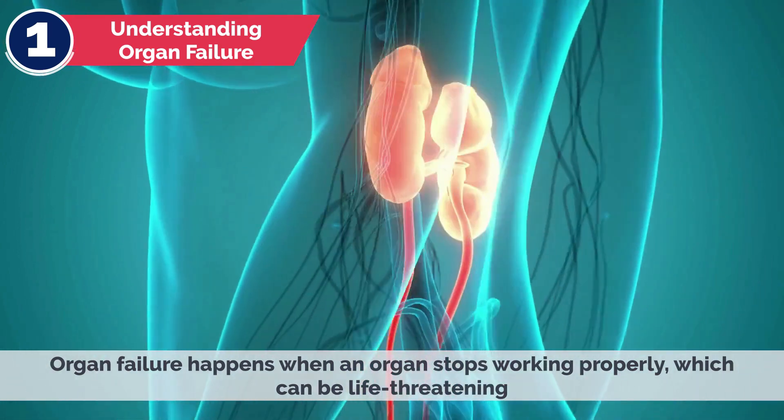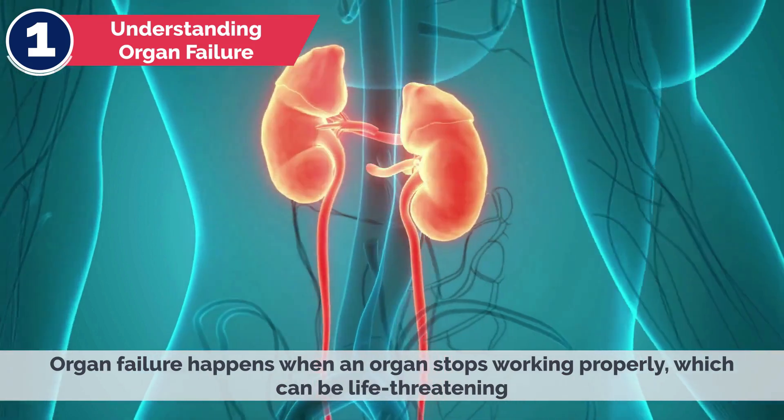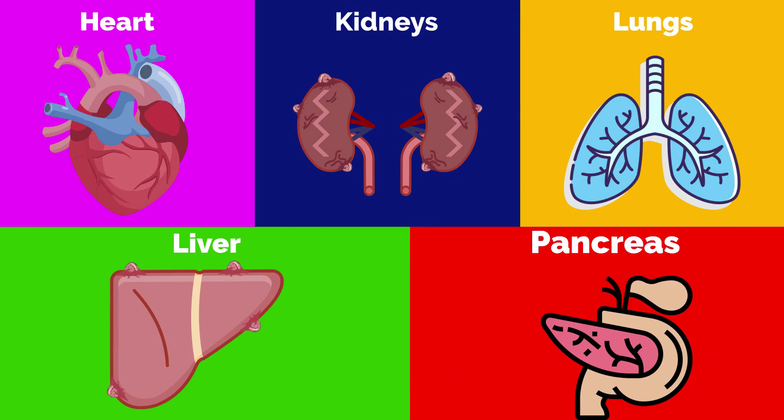Organ failure happens when an organ stops working properly, which can be life-threatening. Common organs that can fail include the heart, kidney, lungs, liver, and pancreas.